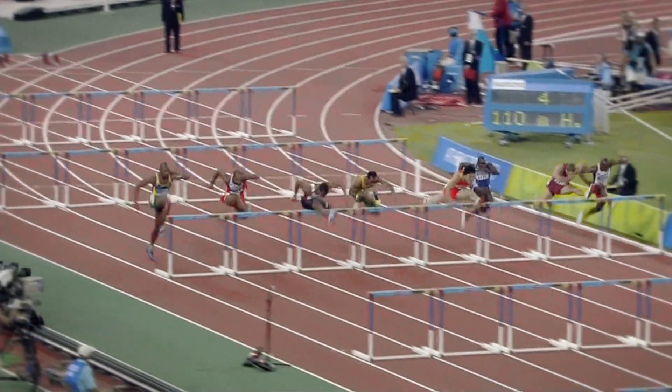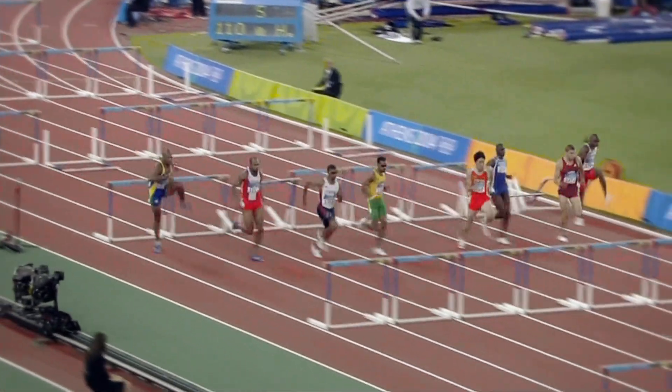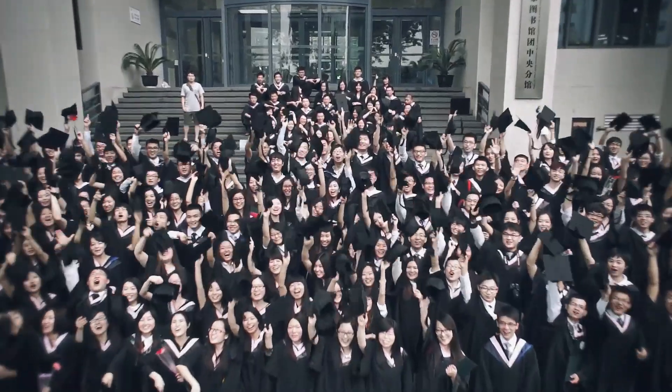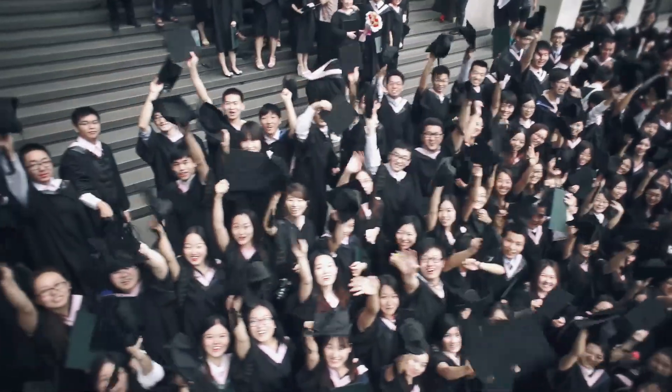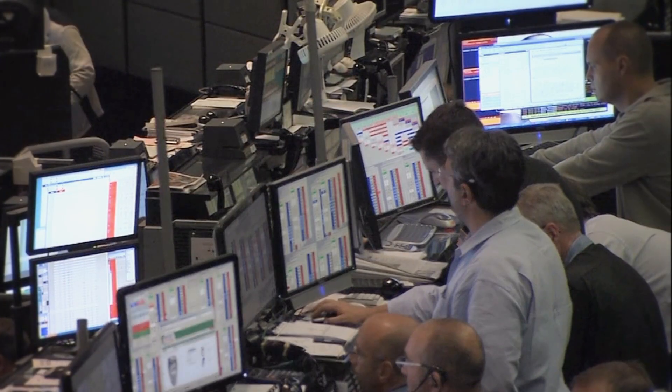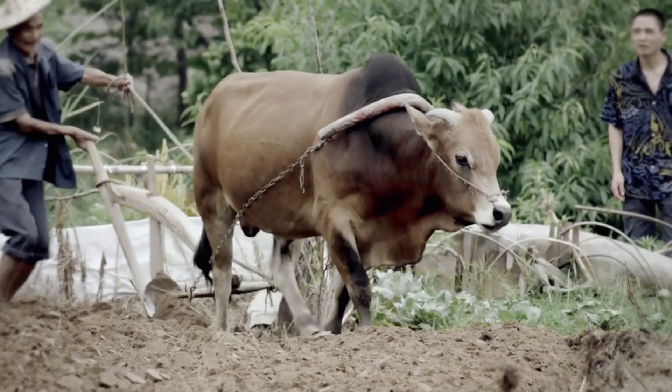The world over, competition is driven by our human desire to succeed. We compete in many aspects of our everyday lives. At Jinding, we share that human desire to succeed.